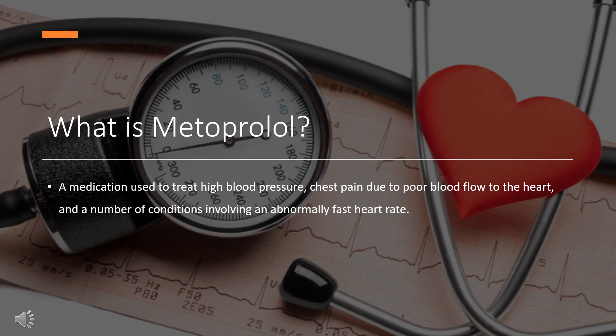Metoprolol, sold under the brand name Lopressor among others, is a medication used to treat high blood pressure, chest pain due to poor blood flow to the heart, and a number of conditions involving an abnormally fast heart rate. It is also used to prevent further heart problems after myocardial infarction and to prevent headaches in those with migraines. It is a selective beta-1 receptor-blocker medication, taken by mouth or given intravenously.